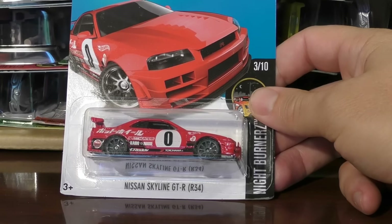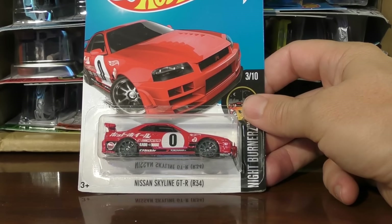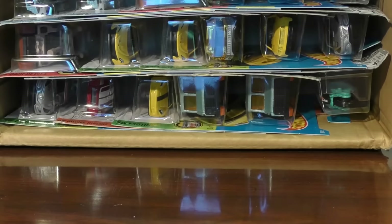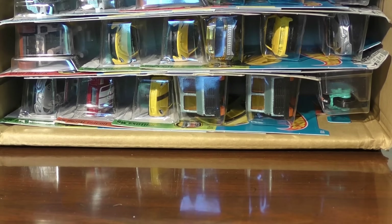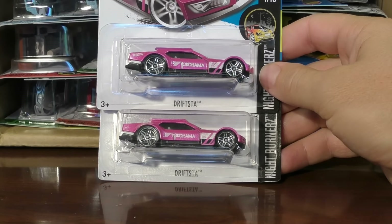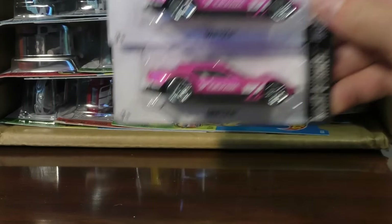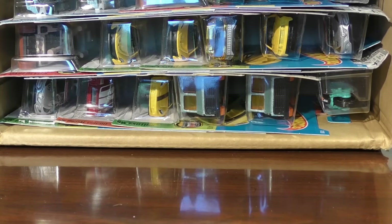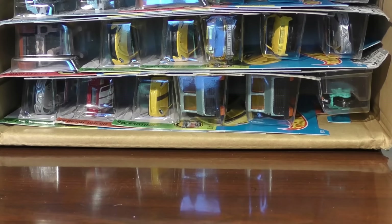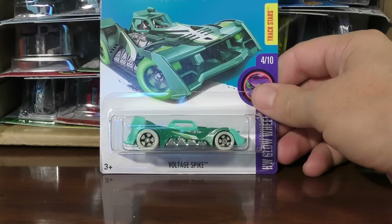Up next, we have the Nissan Skyline GTR R34. This one was also found in the N case — another very popular model, especially with the JDM collectors. And here's a couple of Driftsta's in pink from the last case. That one was the Super Treasure Hunt in the N case. And Rapid Response — we saw that one last time. Voltage Spike — we've seen that one before.